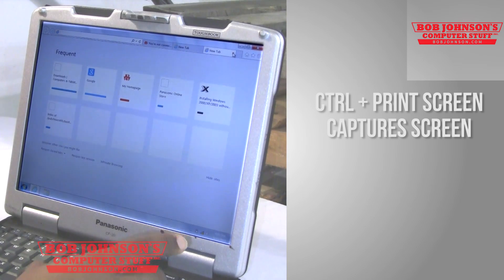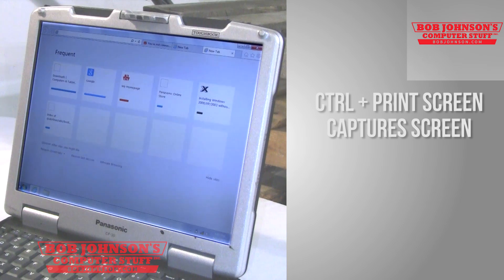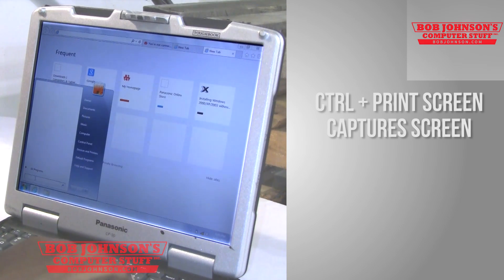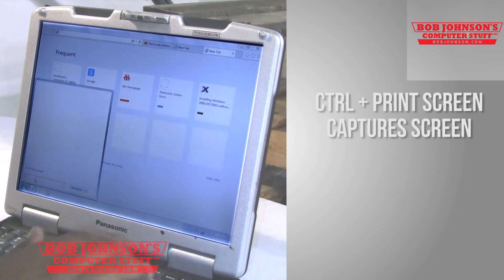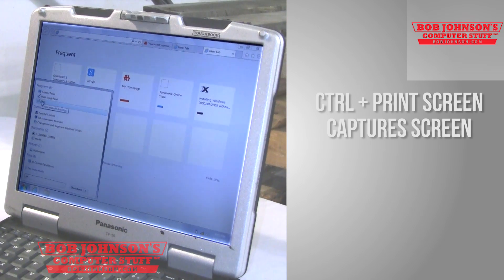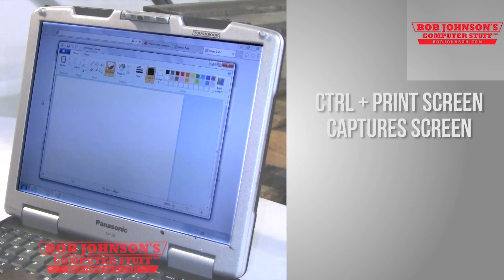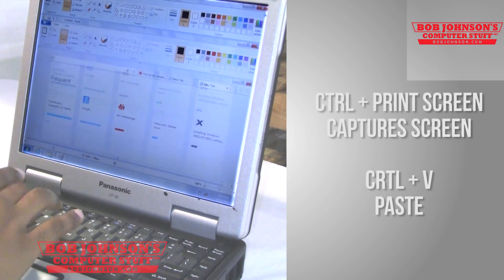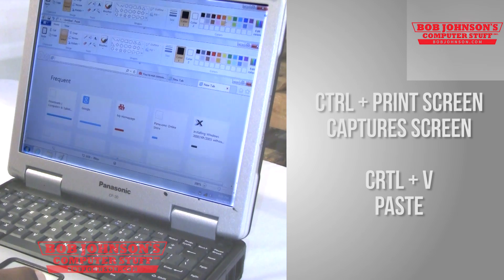One other shortcut is Screen Capture, which is Ctrl+Print Screen, and that copies images to your clipboard. You can then paste that image to an image editor like Paint or Photoshop. I used Ctrl+Print Screen, then Ctrl+V — Ctrl+V being Paste — and that allowed me to paste the screen to my image editor.